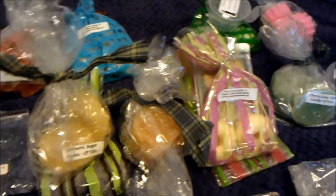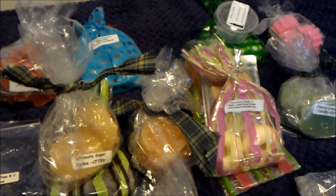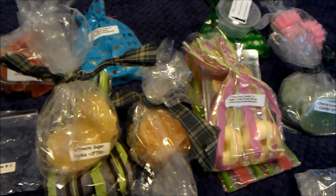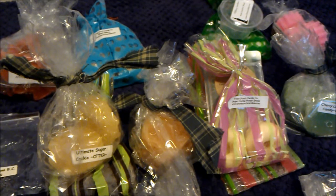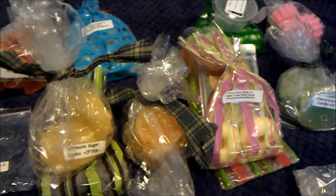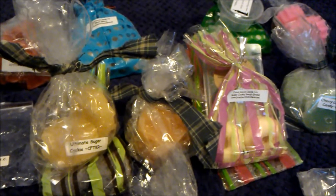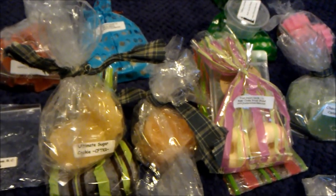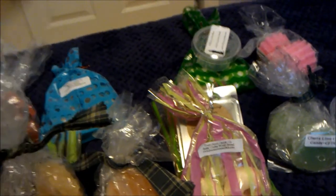Then I melted ghost munch by Sugar and Spice. When I first melted it I didn't smell anything, but after maybe half an hour to an hour I got caramel apple. I think candy corn is in it and it weirdly smells like popcorn too. It was good but I'm not really into caramel apple scents anymore. Her scent throw is really good though.